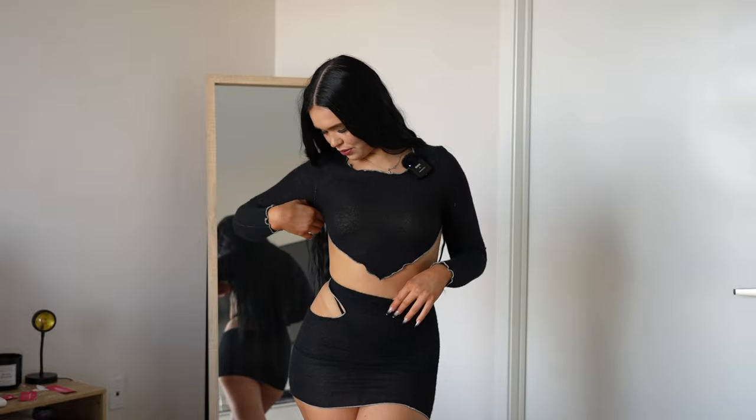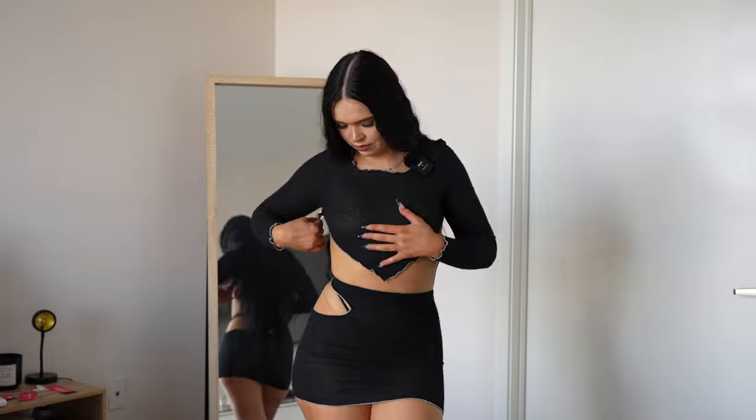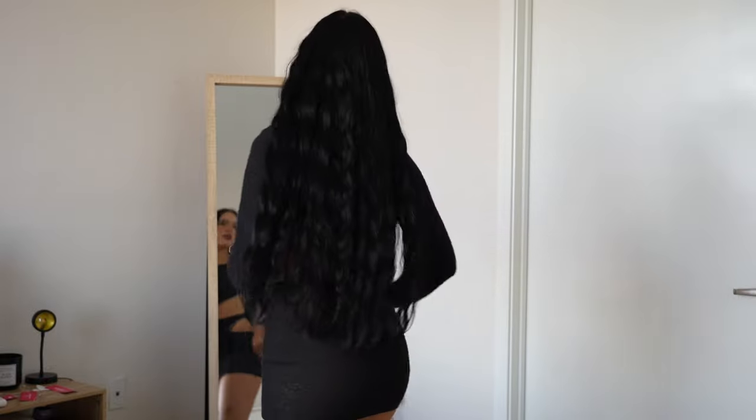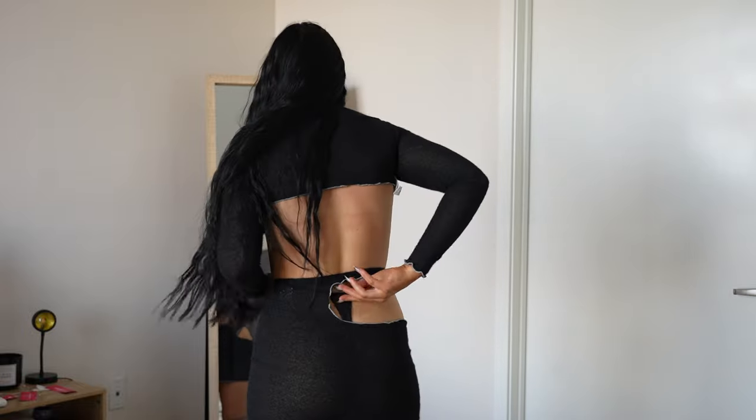It just feels like it's gonna rip really easily, so I don't know. I just wore this inside out. It's cute, but it's not like my favorite. You can literally see my underwear — that's not good. I guess you're not allowed to wear underwear in this. I like it a lot.